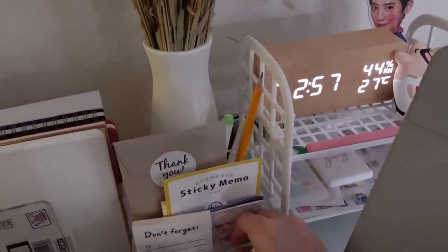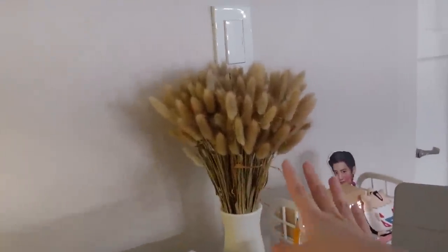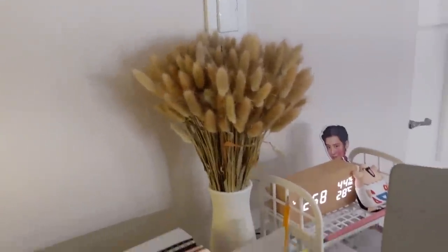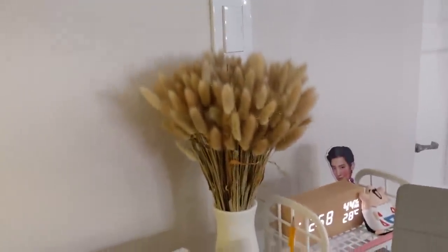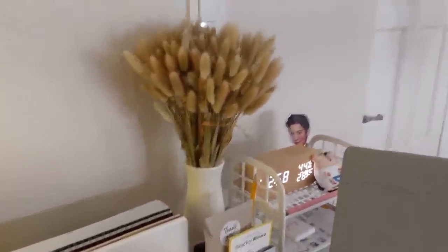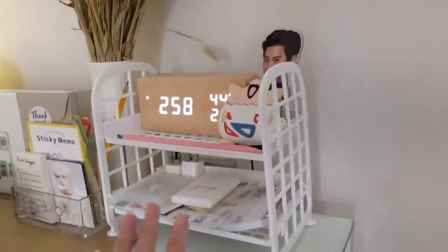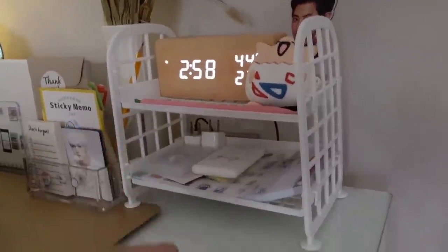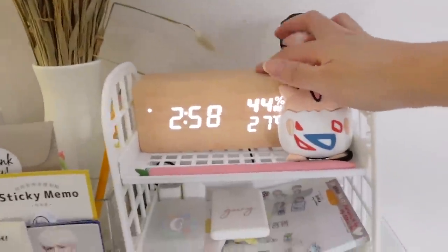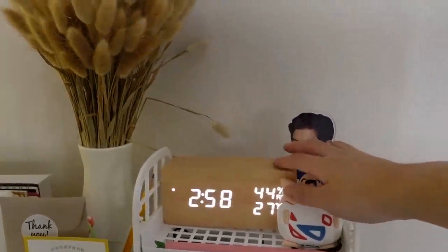Yung flower — hindi ko siya matawag na flower, binili lang yan ng nanay ko pang-design daw. Nakapuno na masyado yung study desk ko pero okay naman na siya dyan. Medyo favorite part ko rin itong storage rack. This is my wooden clock — marami nagtatanong kung saan ko nabili to, nasa link sa description box below.